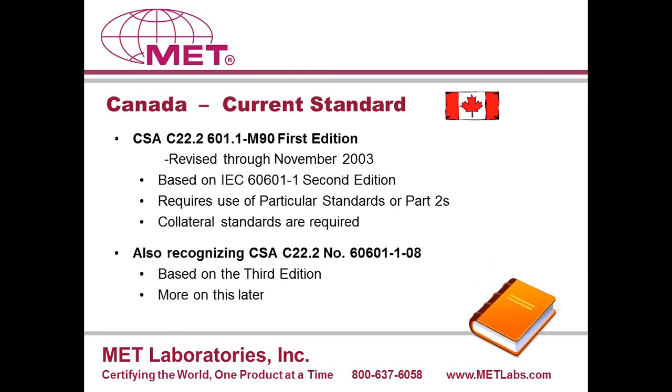In Canada, the current standard is CSA C22.2 No. 601.1-M90 first edition, revised through November 2003, based on IEC 60601-1 second edition — the same as the current U.S. standard. It requires use of particular standards as well as collateral standards; there is no language about collaterals being optional. However, Canada also currently recognizes CSA C22.2 No. 60601-1-08, which is the standard based on the third edition.